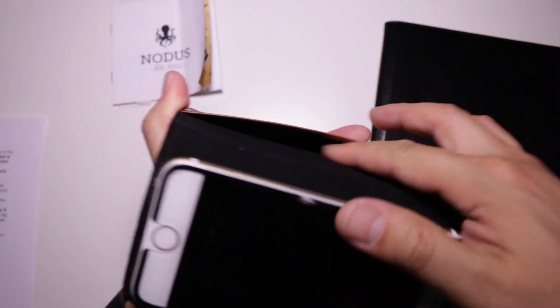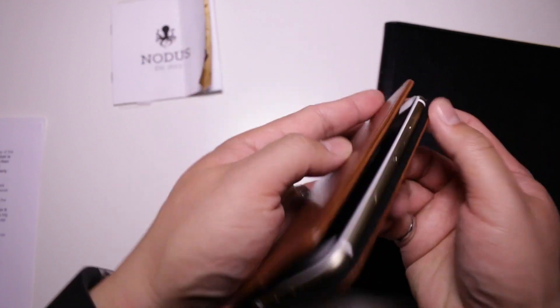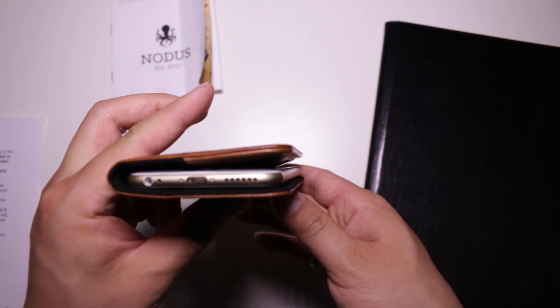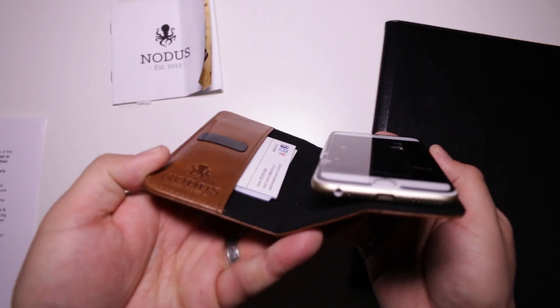In terms of functionality, we wouldn't consider this a wallet case. There is a pocket for you to put stuff in, and we would put maybe one or two cards at most, maybe a couple of bills. You can't stack a lot of stuff into it, and the more stuff that you put in, the less contact the front suction pad has with your iPhone screen, so it has more of a tendency to pop up.